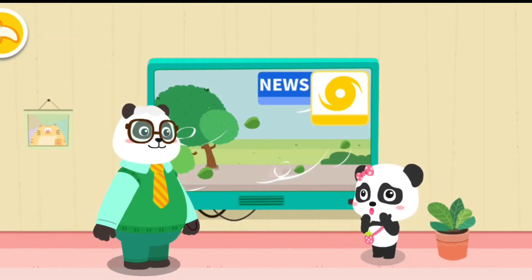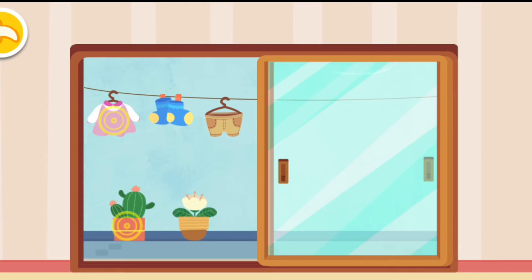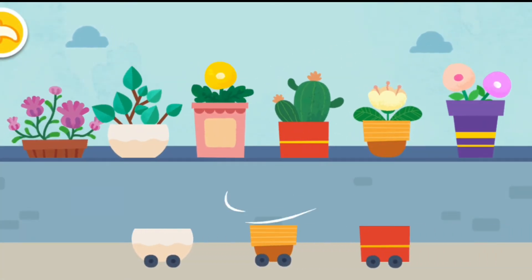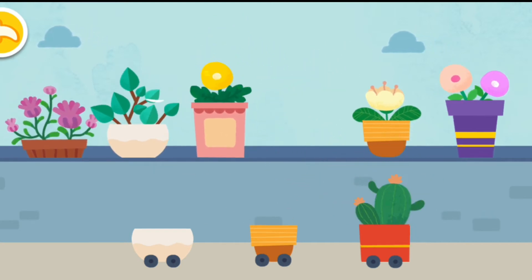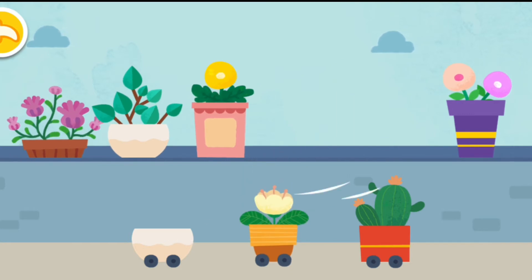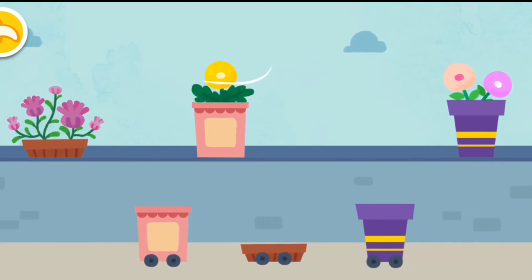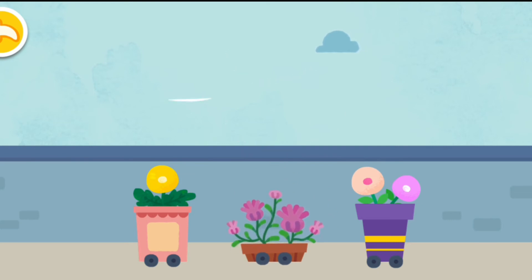Daddy, the hurricane is coming. What shall we do? Don't be scared. Let's prepare for the hurricane together. Put the flowerpots in the corresponding tray. This way the flowerpots won't fall.